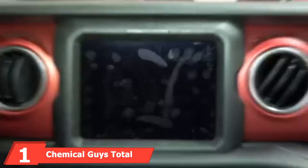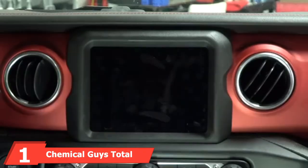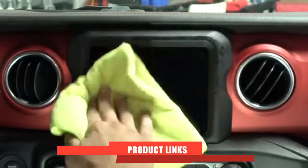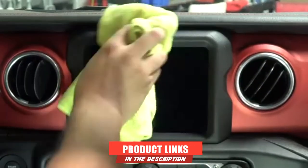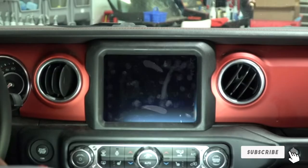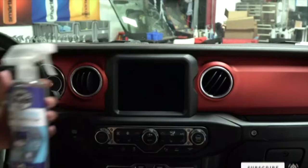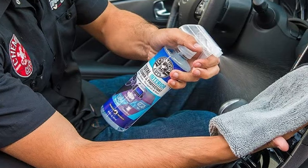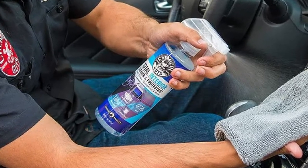At the first position of our list, we have Chemical Guys Total Interior Cleaner and Protectant. This review's number one selection is easily the best all-purpose cleaner for car interior. Chemical Guys Total Interior Cleaner is ideal for different parts of the car. You can use it on the dashboard, windshield, carpet, and seat, which is a show of its versatility. This product's flexibility comes from its compatibility with different materials.